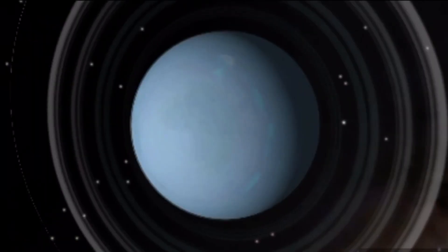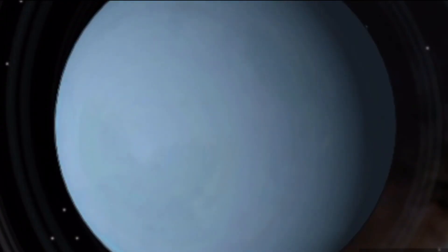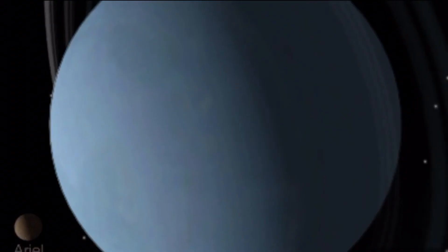Number seven: Uranus is a gas giant and the third biggest planet — four times bigger across than Earth. There are about 11 main rings made up of bits of rock up to a meter across, which whiz around the planet at high speed. The particles in some of the rings are kept in place by tiny shepherd moons. Uranus spins on an axis at right angles to normal — it is as if Uranus is lying on its side.